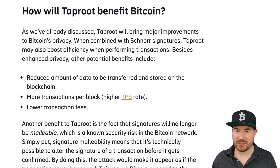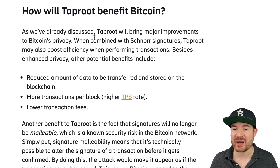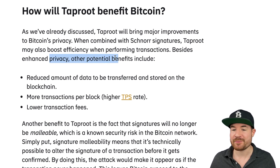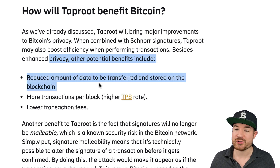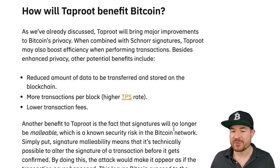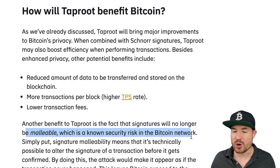Taproot is going to bring major improvements to Bitcoin's privacy, and when combined with Schnorr signatures, it may also boost efficiency when performing transactions. Besides enhanced privacy, other potential benefits include a reduced amount of data to be transferred and stored on the blockchain, more transactions per block, and lower transaction fees. Another benefit is that signatures will no longer be malleable, which is a known security risk in the Bitcoin network.